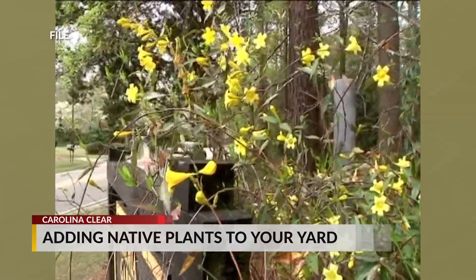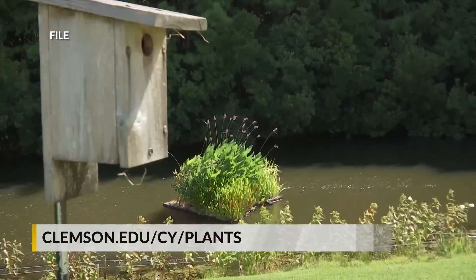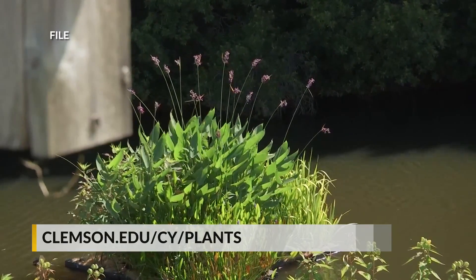A great resource is the Carolina Yard's plant list, available online at Clemson.edu/CY/plants. Whether you have a shaded yard or want it to be deer-resistant, you can pull up a list of plants suited to that type of area.